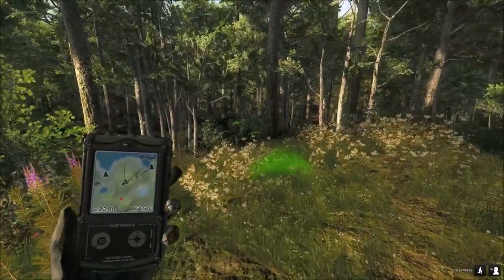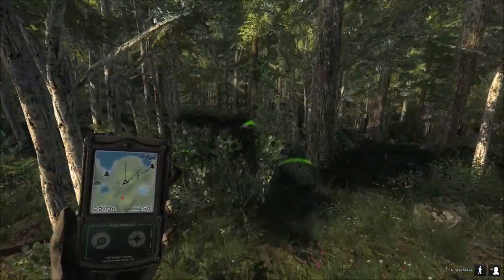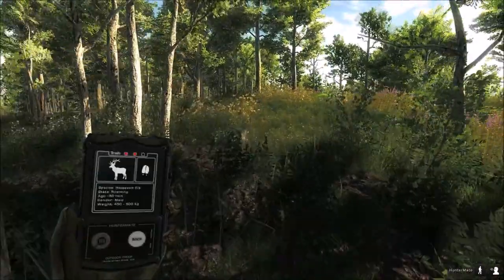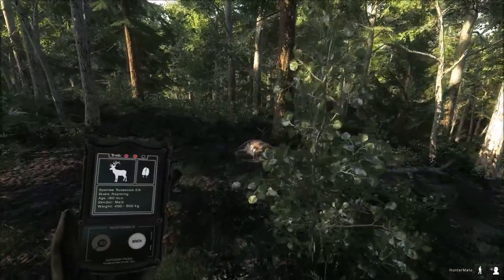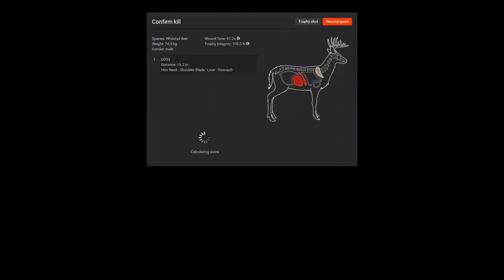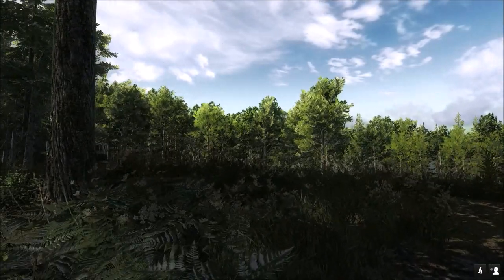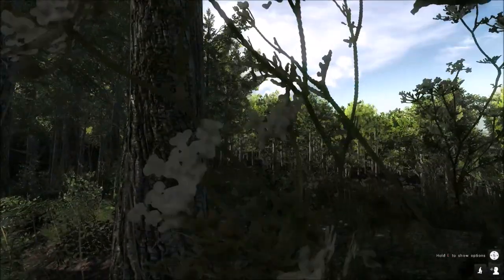We're going to grab this buck that I shot from before and then head over to my stand, and hopefully that other big bull comes in. He was liver shot, completely liver shot. We're approaching my final stand now.